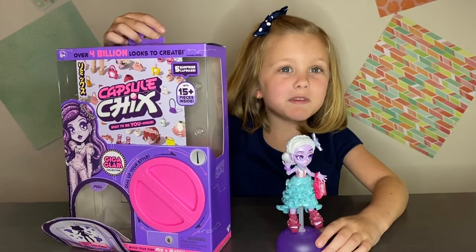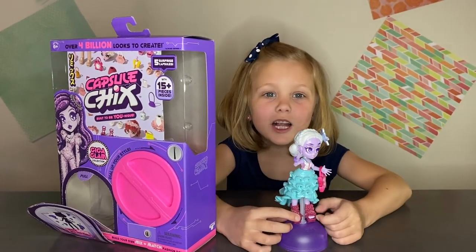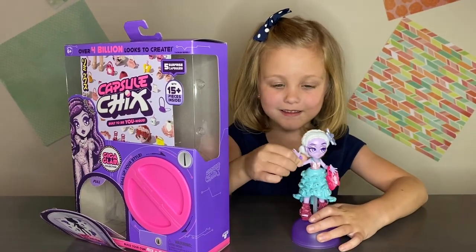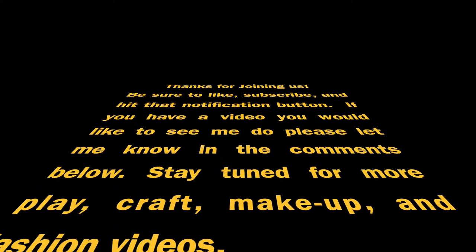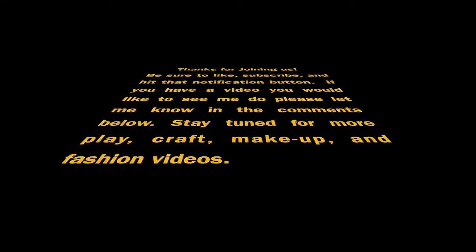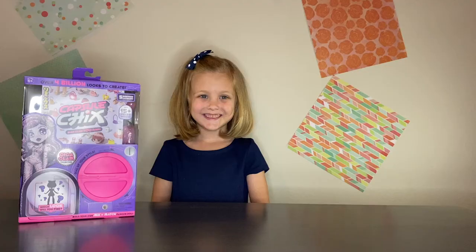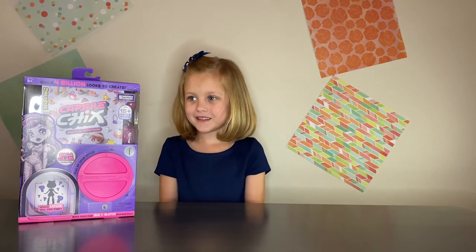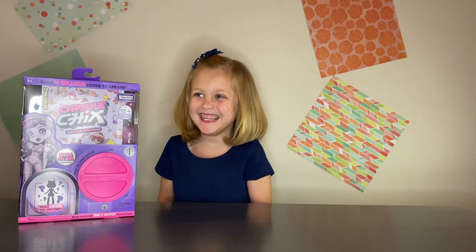Tell me what you think about this doll in the comments down below. Thank you for watching. Bye!